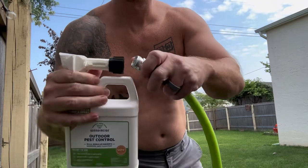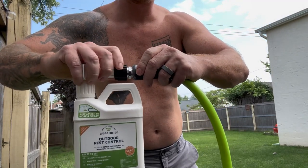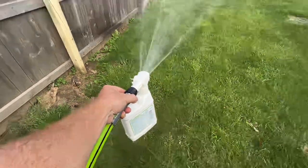What sets this apart is its commitment to safety. It is designed to be safe for pets, plants, and kids, giving you peace of mind during application. You can confidently use it around your beloved pets and children, knowing that it won't harm them or cause any adverse effects.